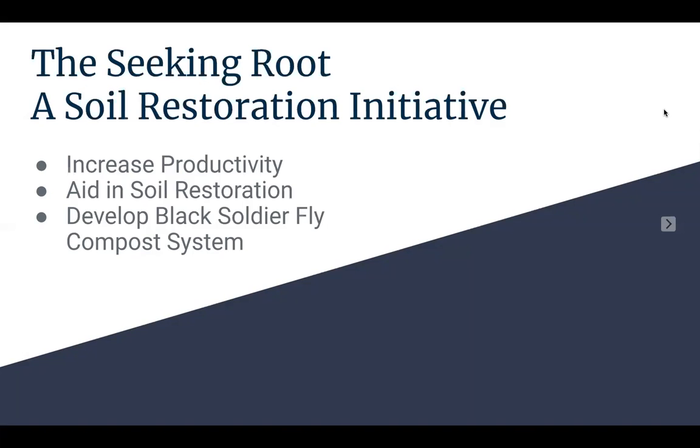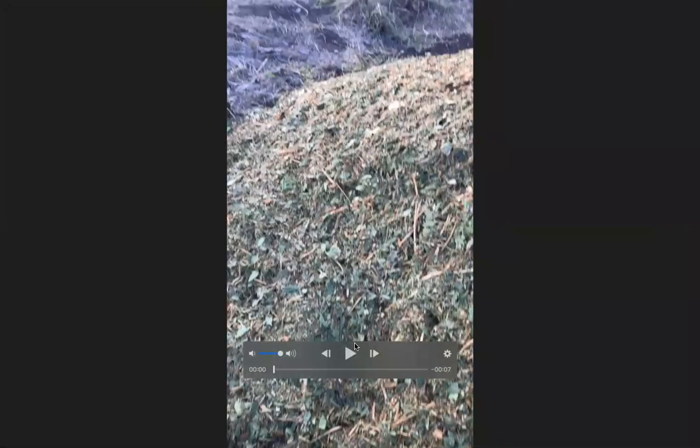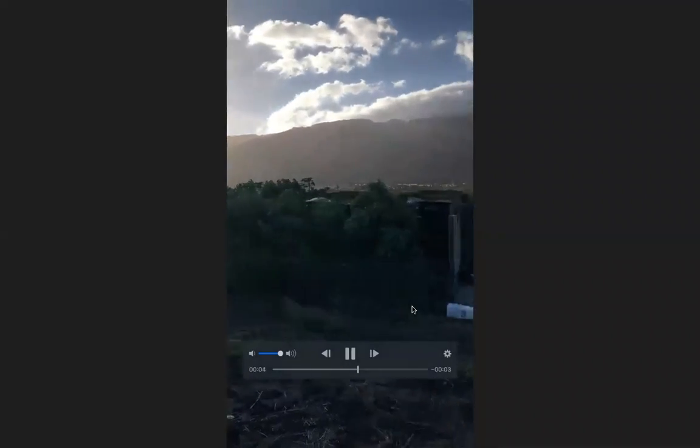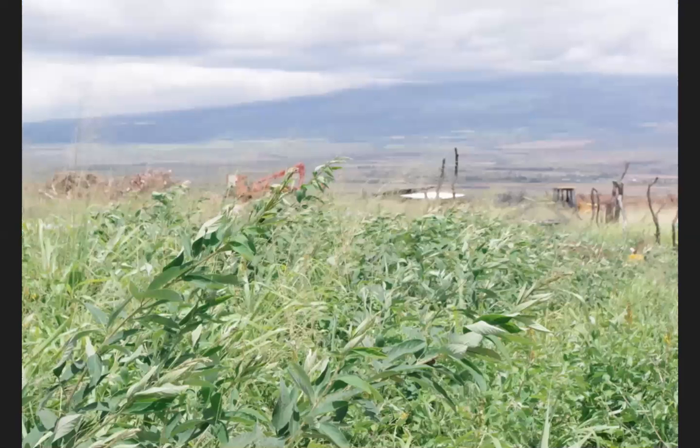After I began volunteering my time at the farm, I immediately saw how my help was expediting some of the more laborious processes. We sifted hundreds of pounds of compost. We used pitchforks to move countless wheelbarrows full of mulch, a vital element of the Seeking Root's composting method. We constructed windbreak walls to protect newly planted native trees from Waikapu's well-known and ever-present gusts. We planted diverse crops like pigeon pea to aid in soil health and restoration.